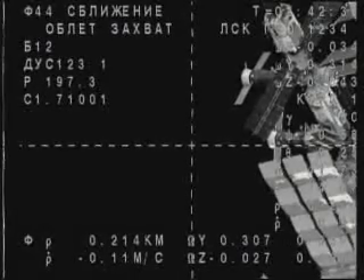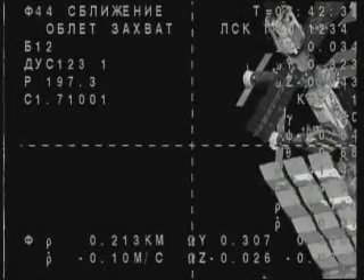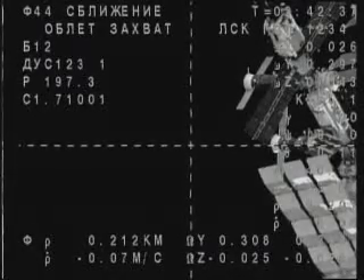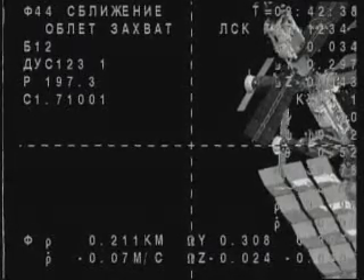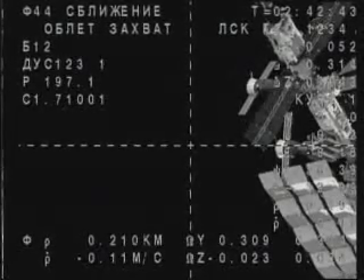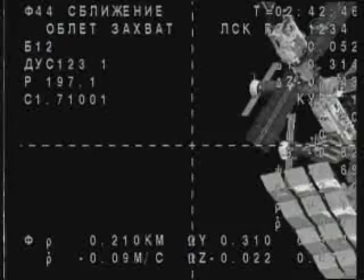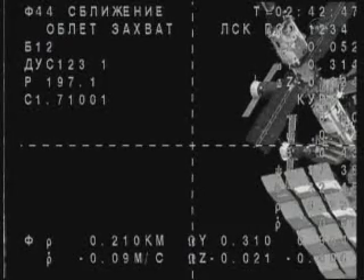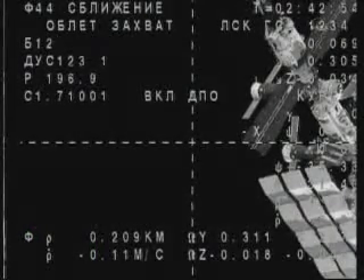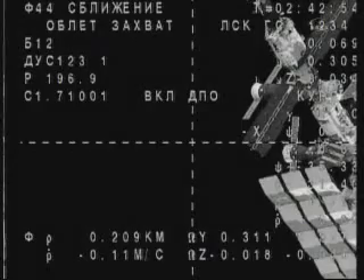The Soyuz and the International Space Station are about to cross the equator, moving northeast of New Zealand. Docking is scheduled about 19 minutes from now.